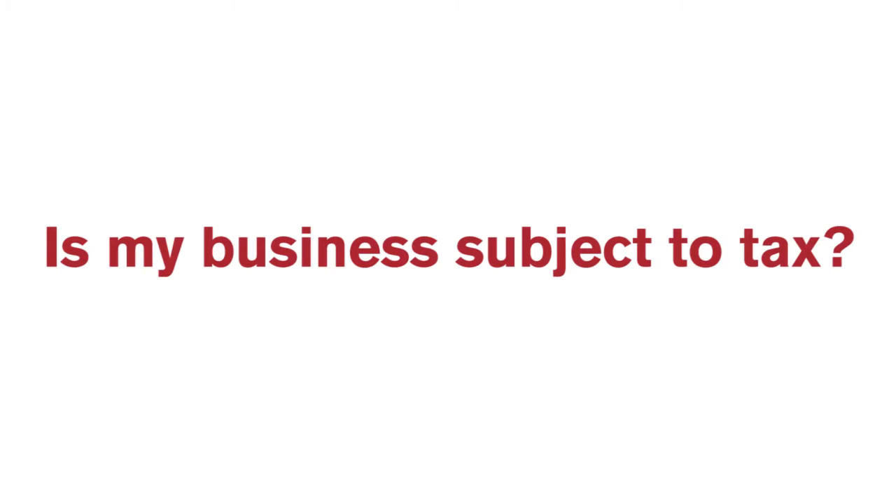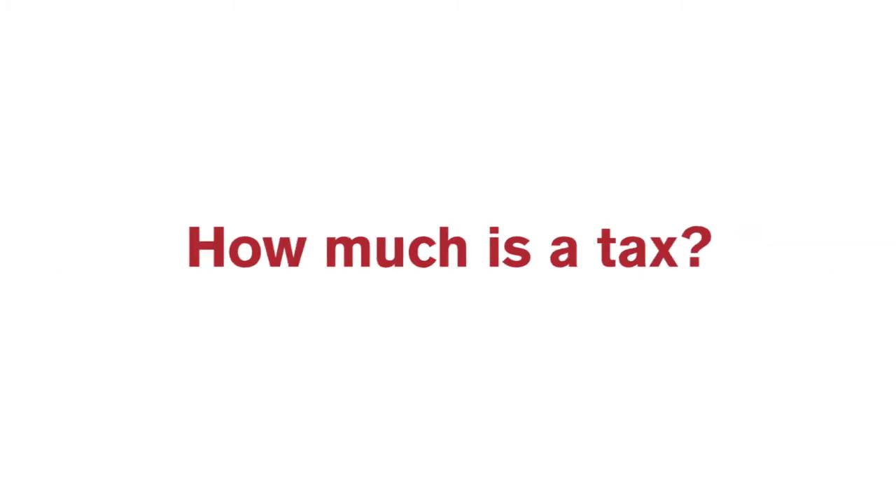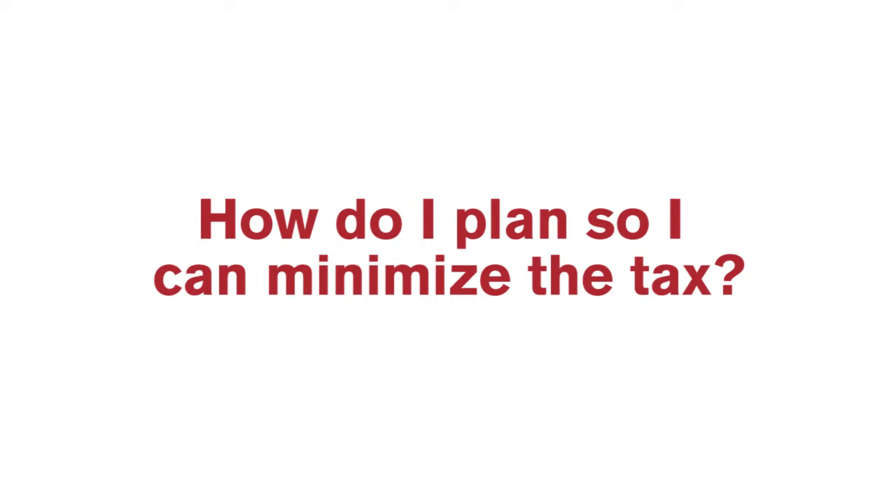I'm John Hayashi, Managing Director of Tax at BPM. If you're like my client base, usually when I get calls wanting to talk about the San Francisco payroll and gross receipts tax, it usually evolves into a focus on three areas: Is my business subject to tax? How much is the tax? How do I plan so I can minimize the tax?